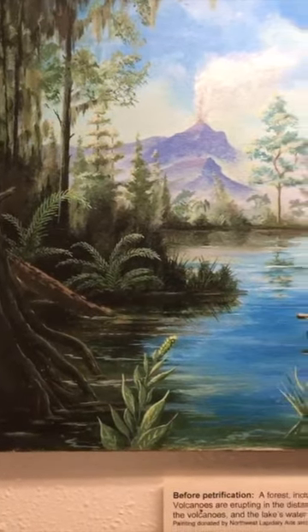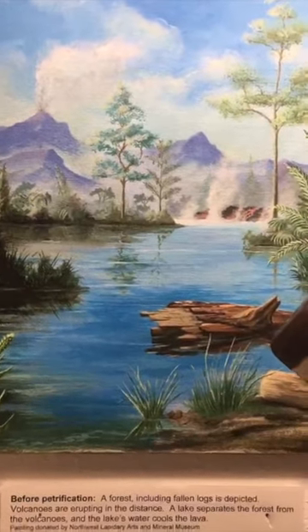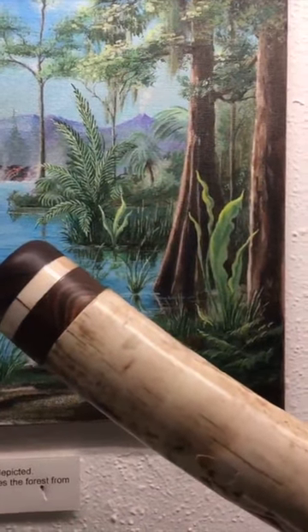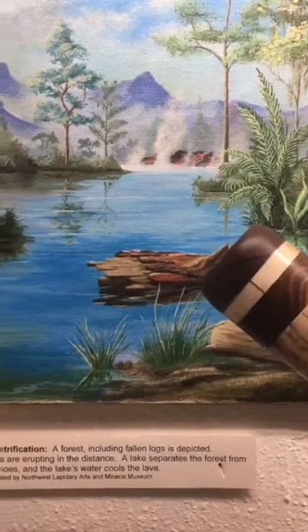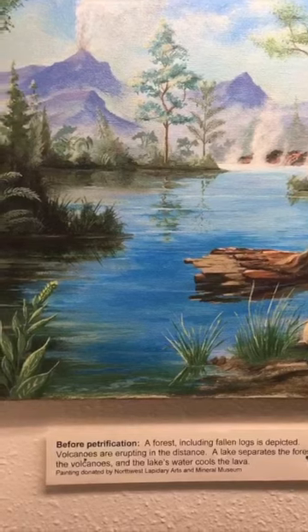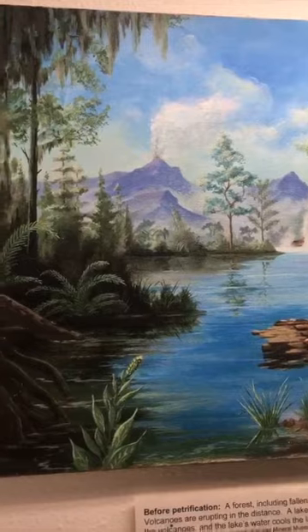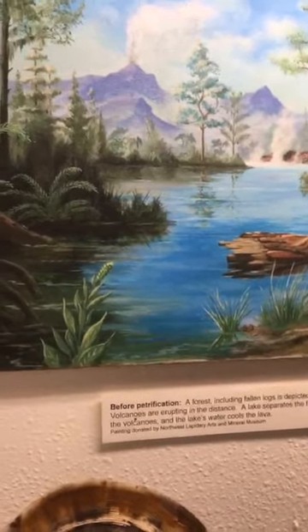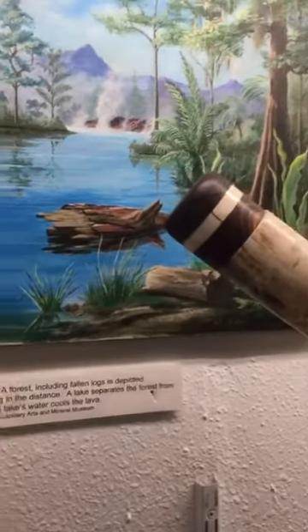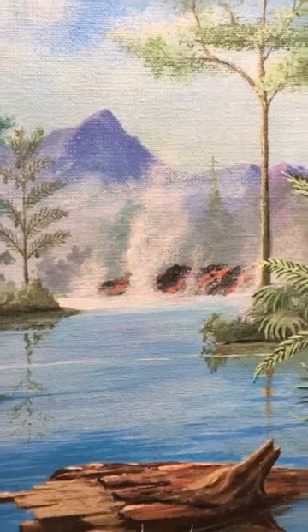A lot of times I'm asked how petrified wood forms. We have these paintings in the Pacific Northwest Gallery that do their best to illustrate what it might have been like. So before petrification, this image shows a forest including fallen logs. Off in the distance you can see volcanoes erupting, and there is a lake that separates the forest from the volcanoes. The lake's water would cool the lava that you can see flowing into the lake.